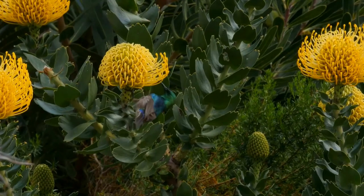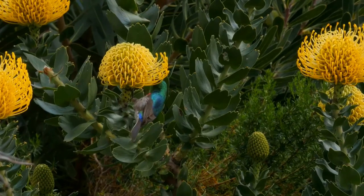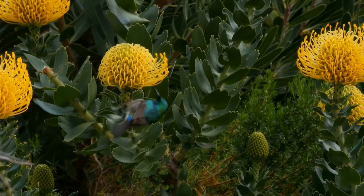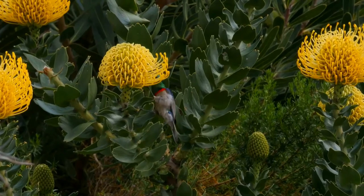It is mainly resident, but partially migratory in the northeast of its range. The adult male has a glossy, metallic green head, throat, upper breast, and back. It has a brilliant red band across the chest, separated from the green breast by a narrow metallic blue band.